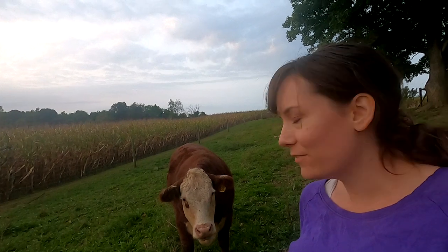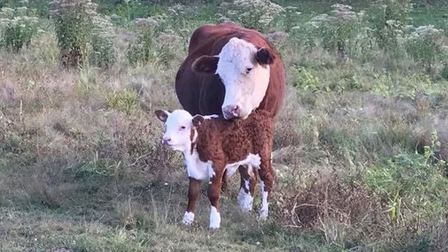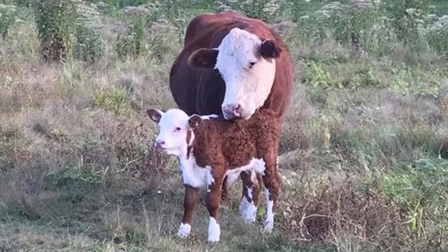Bobby and I both grew up around cattle. Mom and Dad had feeder steers like this and now they have a pretty decent-sized herd of Herefords. We're still waiting on those fall calves — I can't wait to show you, they're so cute. Bobby's grandparents had a pretty large-scale feeder steer operation back in the day and both of us showed at the fair, and we just really enjoy raising cattle.